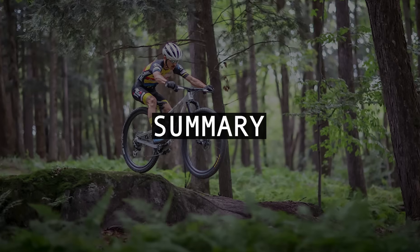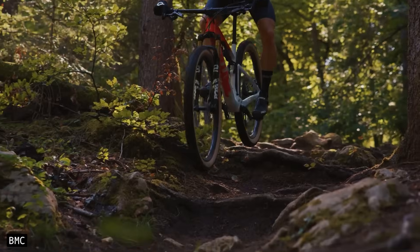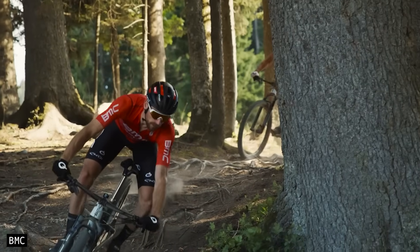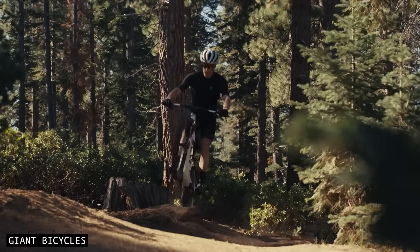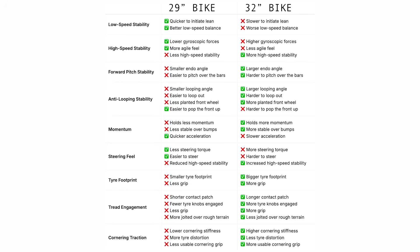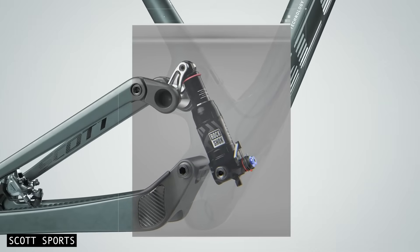In summary, if your trails are fast, rough, or open, a 32-er plays to its strengths: more stability, more traction, more momentum, and more confidence on steep terrain. If your riding is tight, twisty, or playful, a 29-er still feels more responsive and easier to flick around. Ultimately, the right choice comes down to your trails and your riding style. If you haven't seen the first episode on why bigger wheels are faster, check that out next. Or stay tuned for the final episode, where we explore the design constraints of 32-inch wheel bikes.